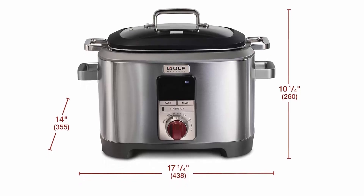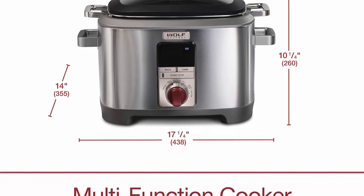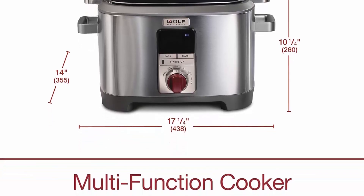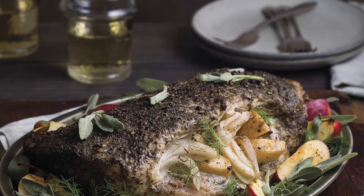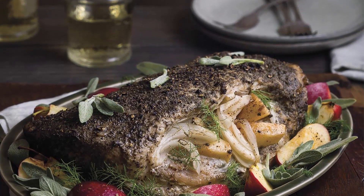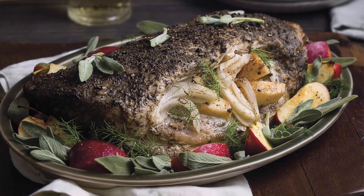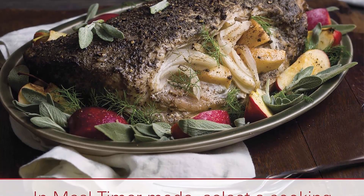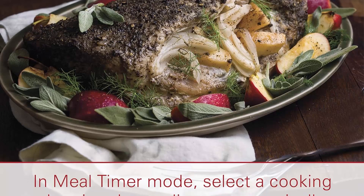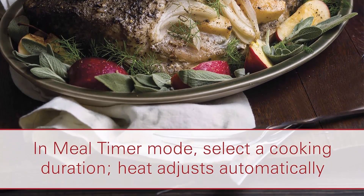The sous vide function gently brings food to a precise temperature in a warm water bath using the probe. Wolf Gourmet offers a five-year limited warranty, warranting appliances to be free from defects in materials or workmanship for five years from the date of original purchase.